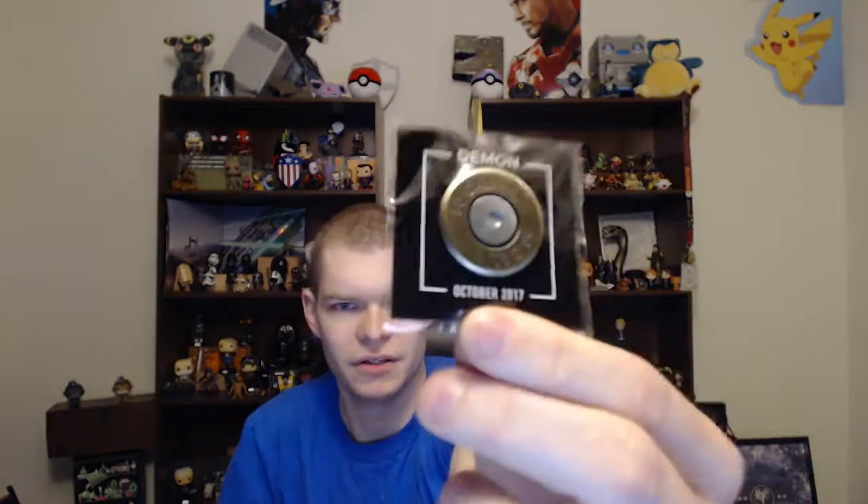Oh, that's cool — the pin's a 50 cal. Ooooh!